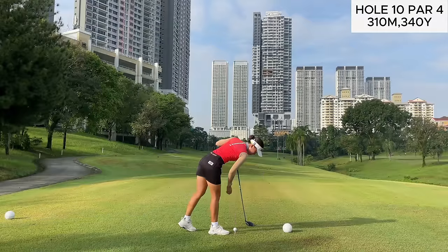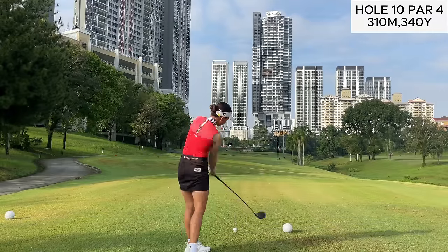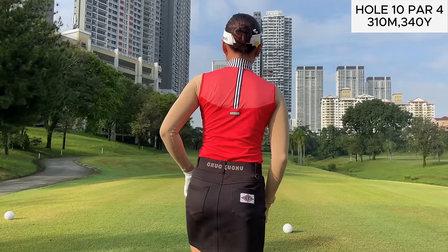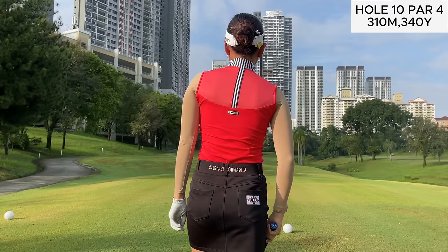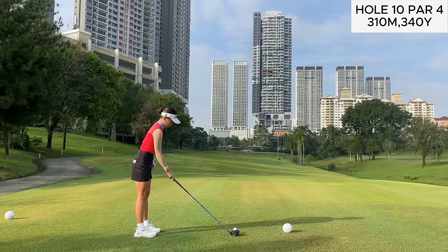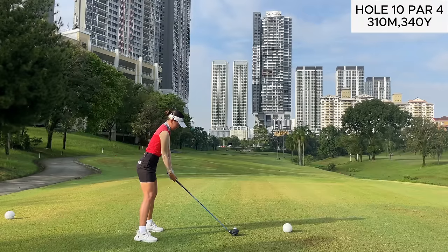Welcome to a new course vlog in which today I'll be taking you through the back nine of Bukit Jalil Golf and Country Club. Bukit Jalil is not a golf course that I play very often — we've only played one tournament here when I was a kid, which was the KL Amateur Open, and since then I rarely come here. So let's see how we can navigate our way through this golf course today.